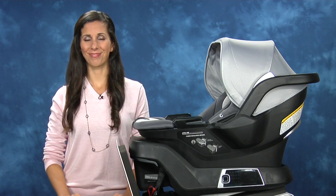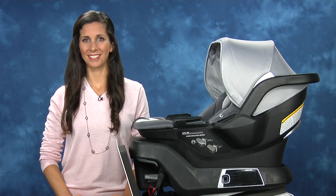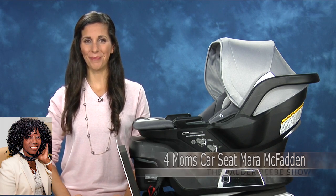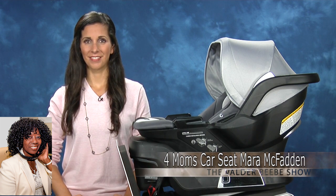Hey, Marla McFadden, how are you? I'm well. You've got some great information about us. You're going to tell us about installing a car seat correctly? That's absolutely right. That's so important. Give us some ideas what we need to do. That's always been such a challenge for parents.